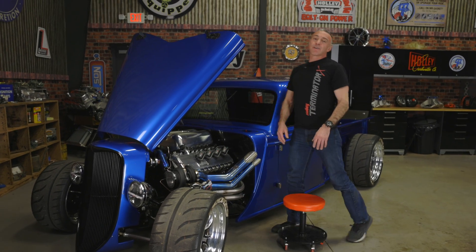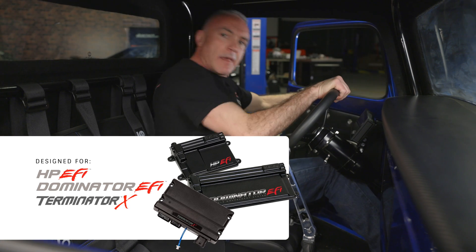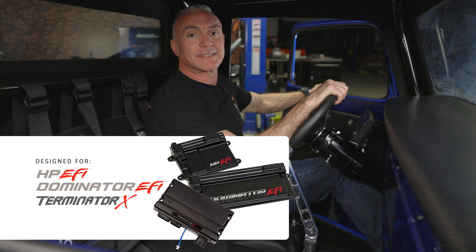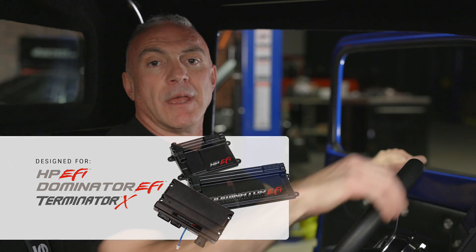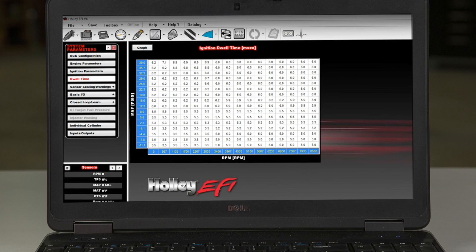These coils are designed for Holley HP and Dominator ECUs, and that includes Terminator X and any other EFI system that can drive smart ignition coils. The adjustable dwell time means that you can dial them up for street or max effort race performance.